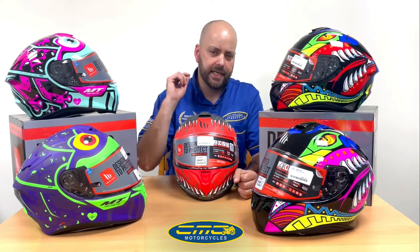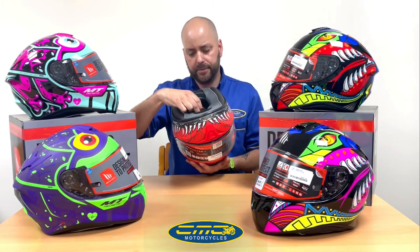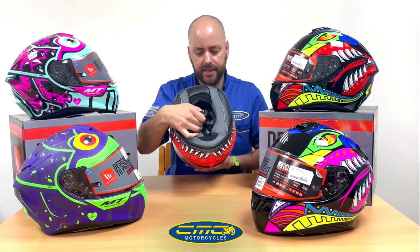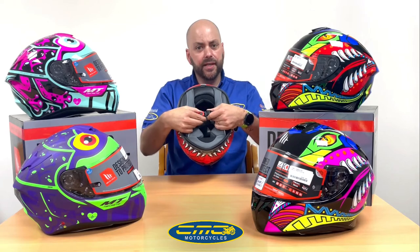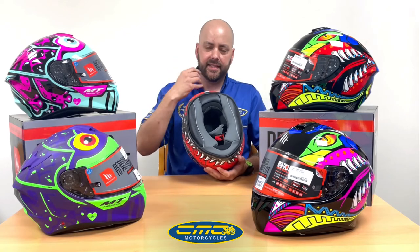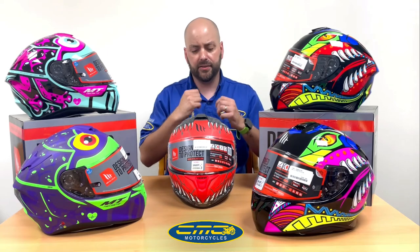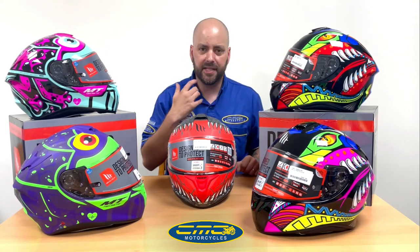A lot of people are put off by a double-D strap system, where the strap goes all the way through and comes back around. On these helmets they're fully equipped with a seatbelt-style ratchet system instead. The ratchet system lets you fully adjust it — so if you have a scarf on one day you can loosen it, and tighten it the next, making it much easier to use than a double-D.